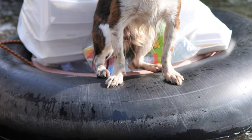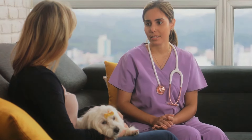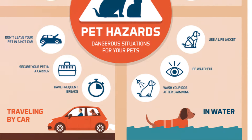Ever wondered how to keep your pets safe during emergencies? In a world where unexpected events can turn our lives upside down, it's crucial to prepare not just for ourselves but for our beloved pets as well. Unfortunately, there's a glaring lack of information out there when it comes to pet safety during emergencies. That's why we're here today to shed light on this overlooked topic.